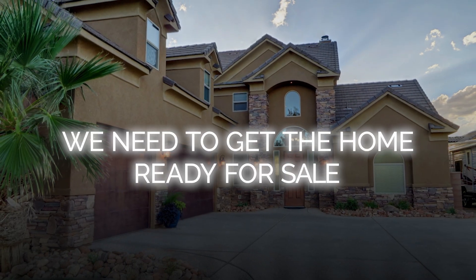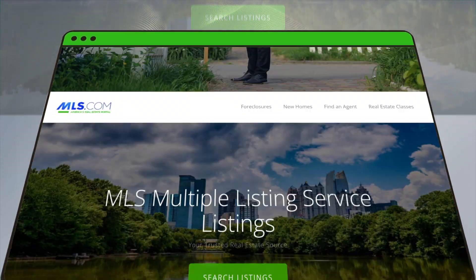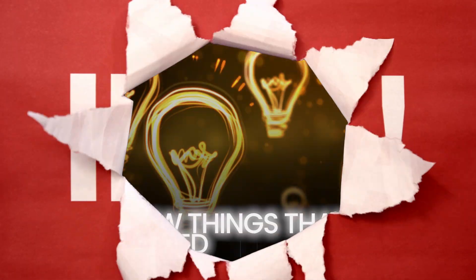We need to get the home ready for sale. You really need to be careful not just to slap the home on the MLS prior to having your show-ready condition. This will give you a few ideas of things you need to think about prior to actually letting buyers go into your home.